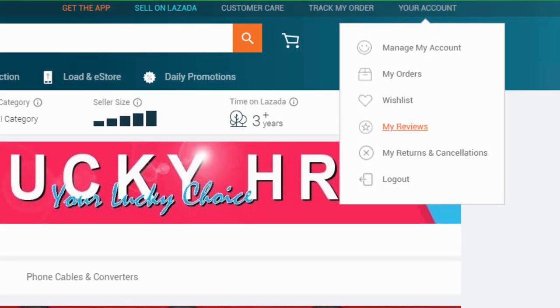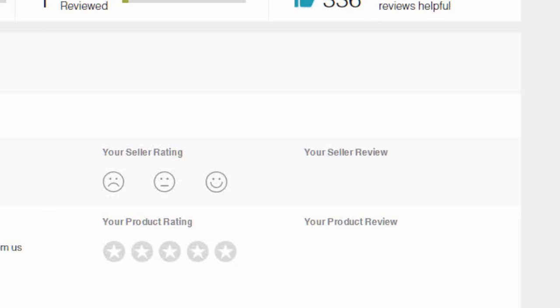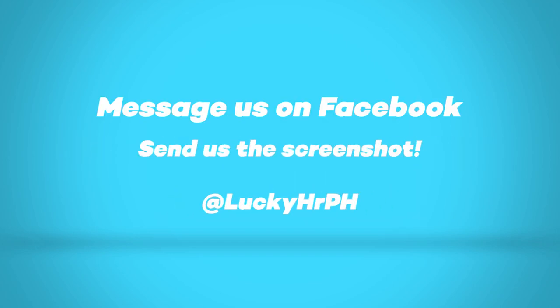Simply go to your account on Lazada, click on My Reviews, and look for Lucky HR. There you can click on Smilies and Stars to give us a rating. After giving a product 5 stars and also a seller rating, take a screenshot, message us, and send us the screenshot at Lucky HRPH.